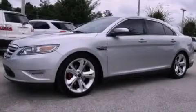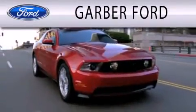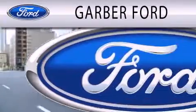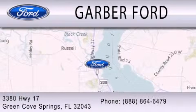We invite you to contact us today to learn more about this vehicle. Garver Ford is dedicated to doing everything possible to ensure that the experience you have selecting your next vehicle is as pleasant as possible. We are located at 3380 Highway 17 in Green Cove Springs.